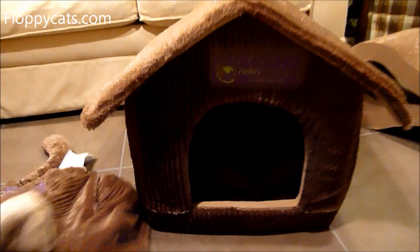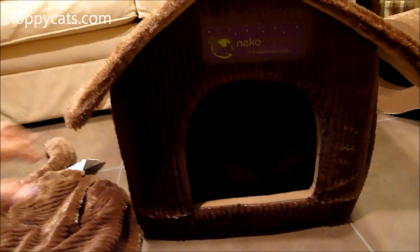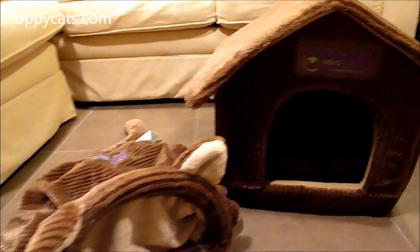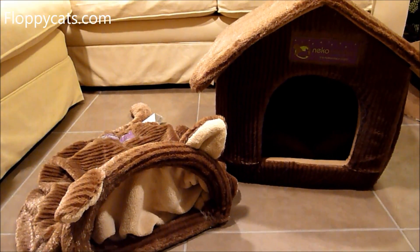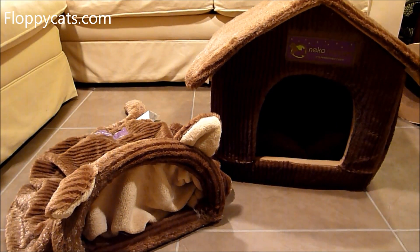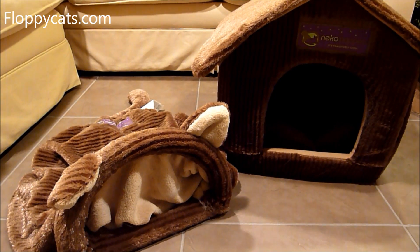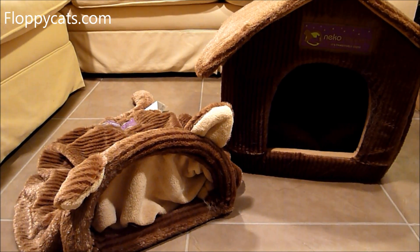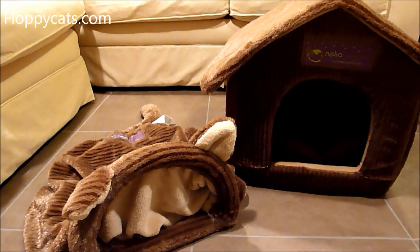And then in a week or two, we will be doing the review on the Neko Nappers Pet House. These are both made by Neko Chan, who also makes Neko Flies — and we love Neko Flies. I'll include a link to our Neko Flies videos below so you can check those out if you haven't heard of them. They're cat wand toys that are extremely well made.